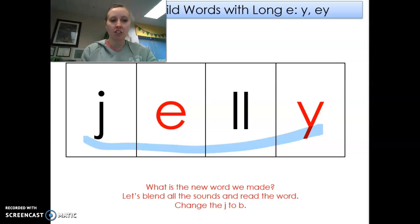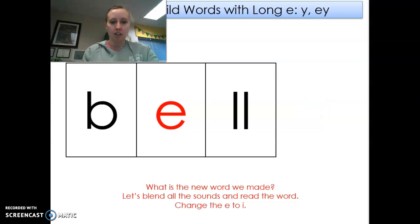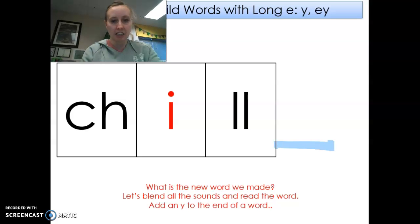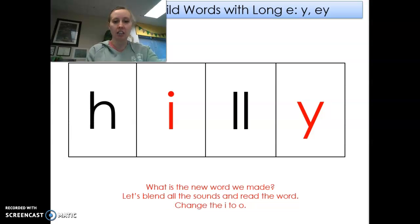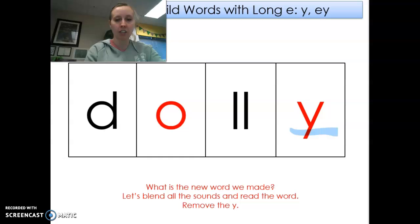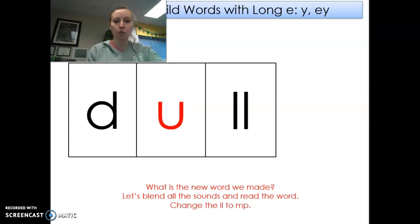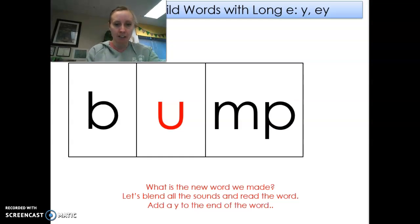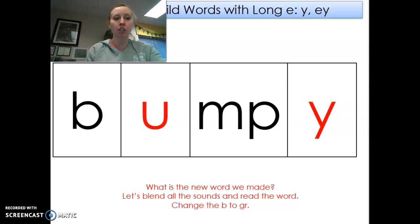Jelly. Change the juh to buh — belly. Get rid of the e — bell. Change the eh to ih — bill. Change the buh to chuh — chill. Add an e at the end — chilly. Change the chuh to huh — hilly. Change the i to ah — holly. Change the huh to duh — dolly. Get rid of the e — doll. Change the ah to uh — dull. Change the ul to ump — dump. Change the duh to buh — bump. Add an e at the end — bumpy. Change the buh to grr — grumpy.